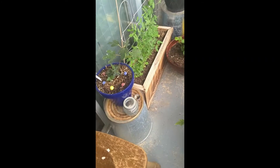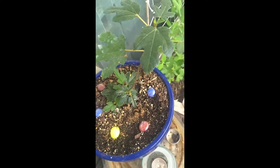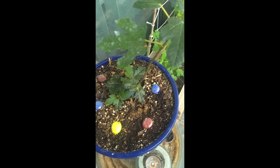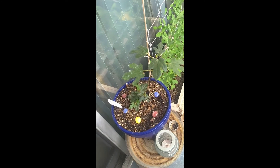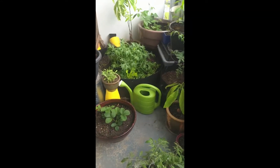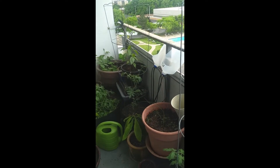I did end up buying another fig plant — this is Sally, named by my dear cousin. It's a little bit smaller, I bought it at the garden store, and it's a hardy fig. My plan so I don't kill another one is to bring this inside in the winter and overwinter it where it's safe.